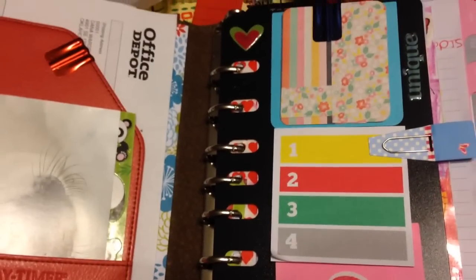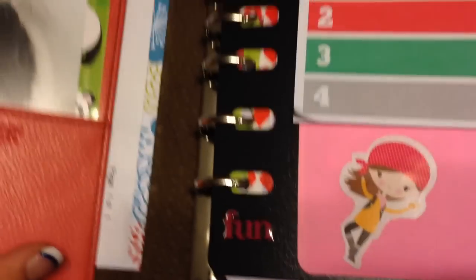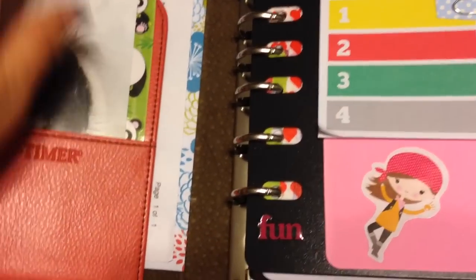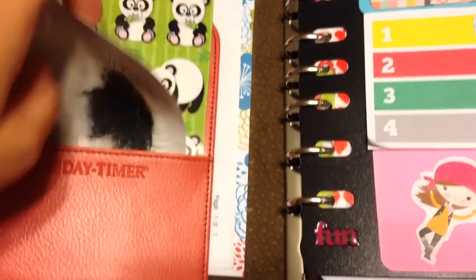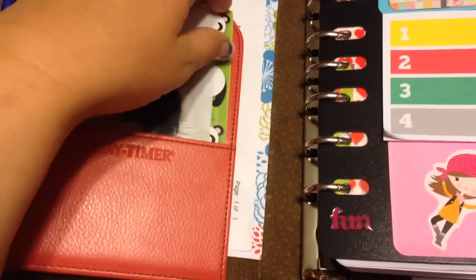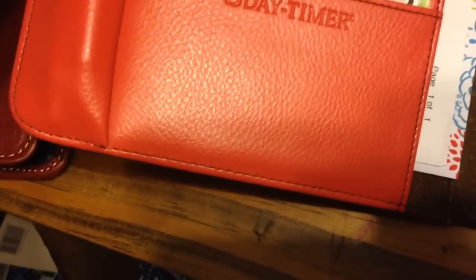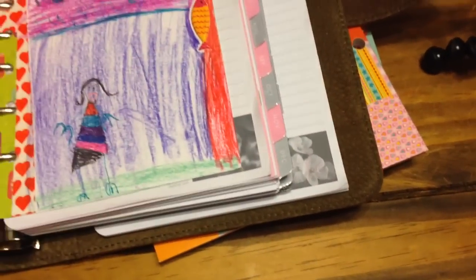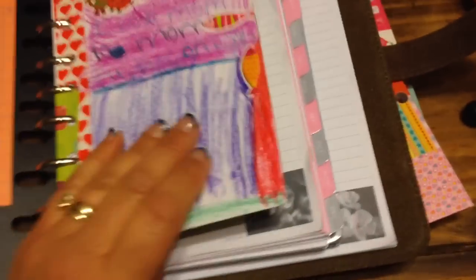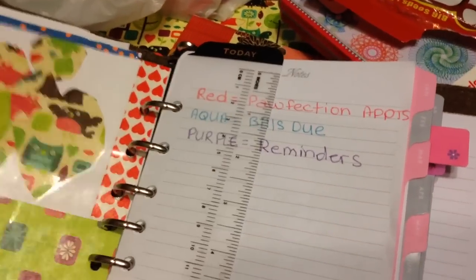I've already started decorating and putting things in it. This is a card I got from my friend Debbie Kate Hodgetts — she's on YouTube. She sent bracelets. I have some stickers. This is just the very beginning of my planner, but I started decorating it, and the first thing I did for my planner was make it so special.